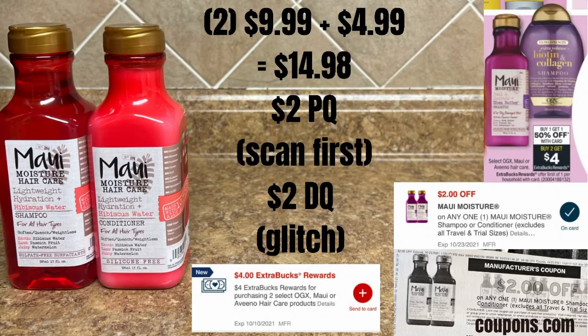Next up, I grabbed two of these Maui shampoo and conditioners. They are buy one, get one 50% off this week, and when you buy two, you get a $4 Extra Care Buck. They are priced at $9.99 at my store, plus $4.99 for that 50% off second one. I used a $2 digital and $2 paper coupon, and I get back $4 in Extra Care Bucks.